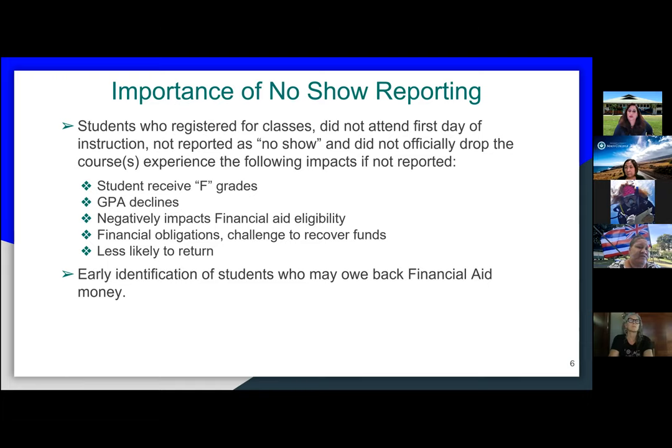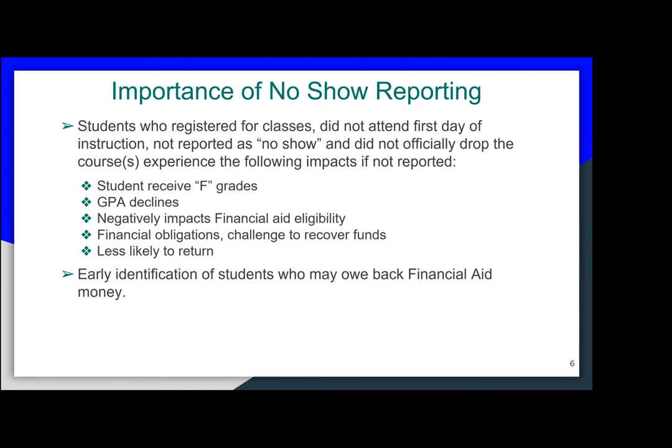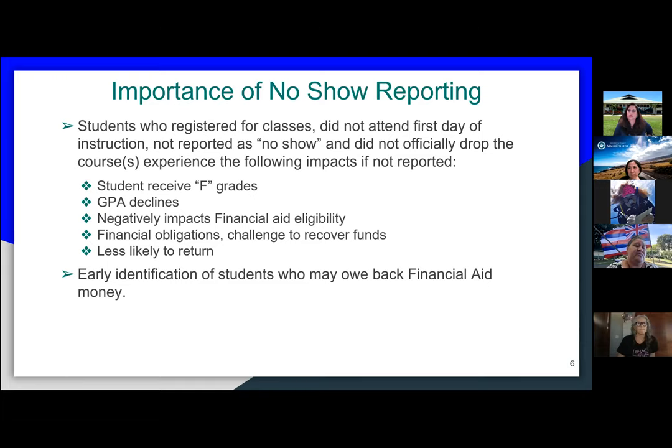Regarding Sandy's question: there's really no financial aid application deadline. A student can apply starting October 1st before the academic year starts all the way through after the term ends — so that's like July 31st, about 18 months of application window for FAFSA. We do have a priority date of March 1st, which guarantees students will be awarded before the fall term starts. But a student can apply as late as July and still have their award before school starts, depending on whether their application needs to be verified after we receive it.